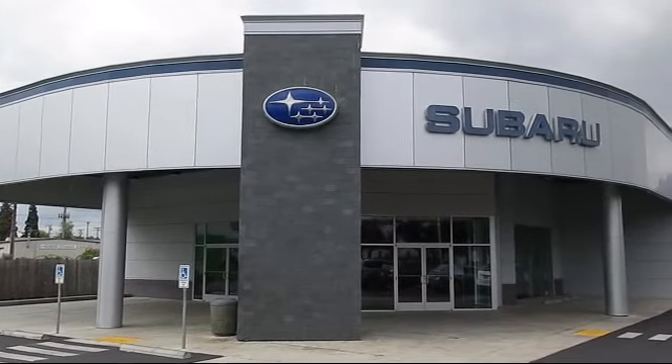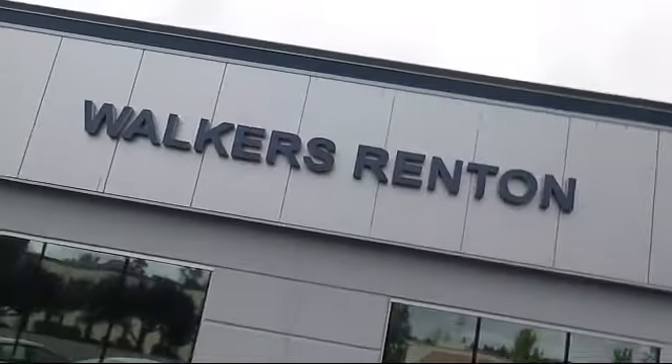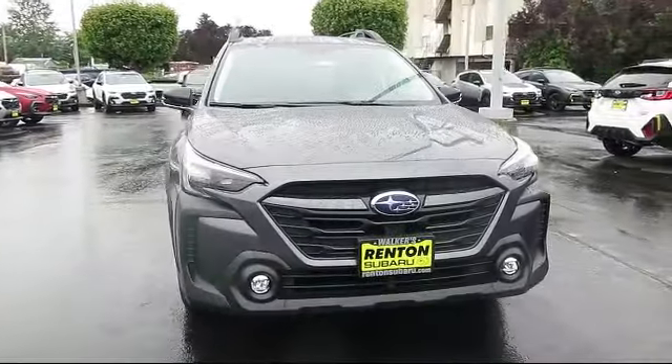Welcome to Walker's Rentin' Subaru! Here's a look at another vehicle from our great selection of cars, trucks, and SUVs.